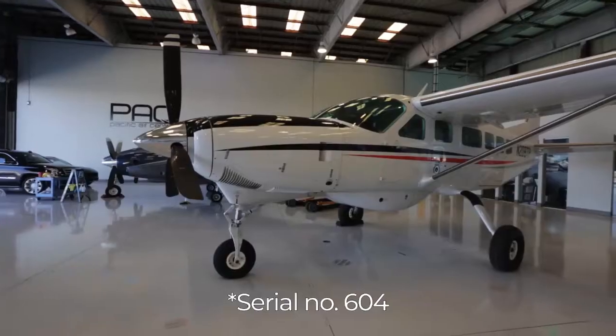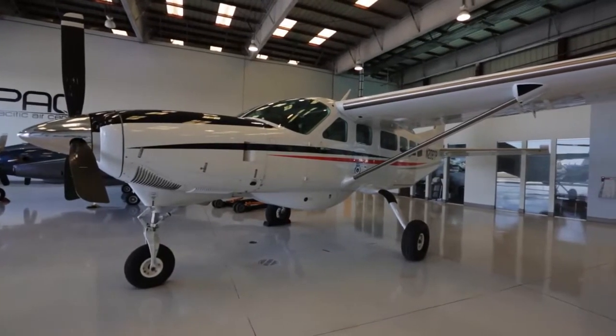Hey, it's Rich back with you for another video. Today's video is going to be on the Cessna Caravan — and not only the caravan but also a specific airplane we have for sale right behind me. It's serial number 608, a 2017 short caravan with G1000 NXI. I believe 2017 was the first year they came out with NXI, so we're going to be focusing on this specific airplane.